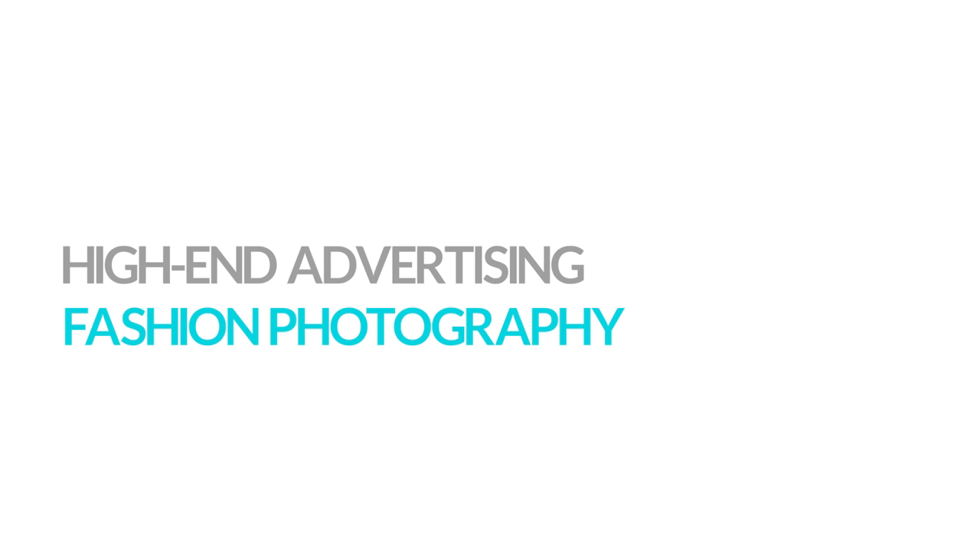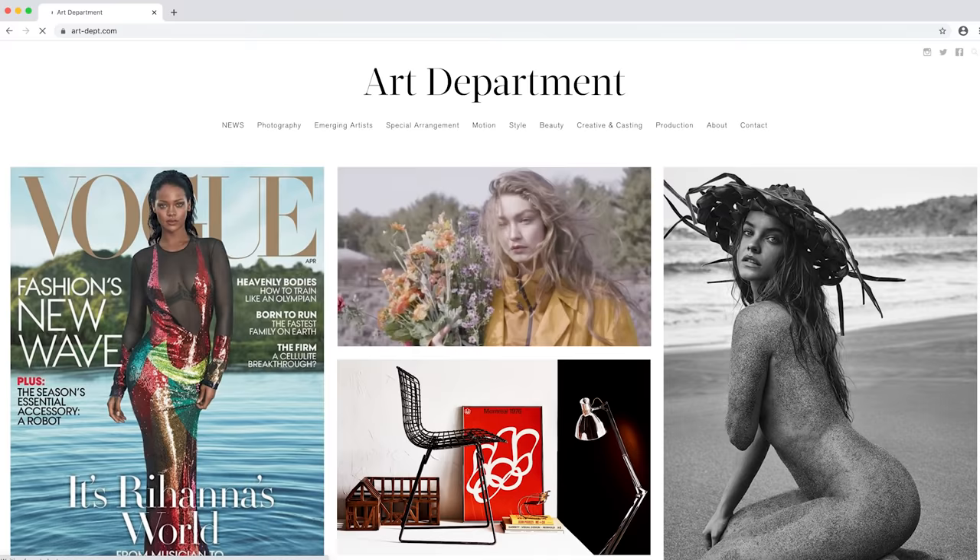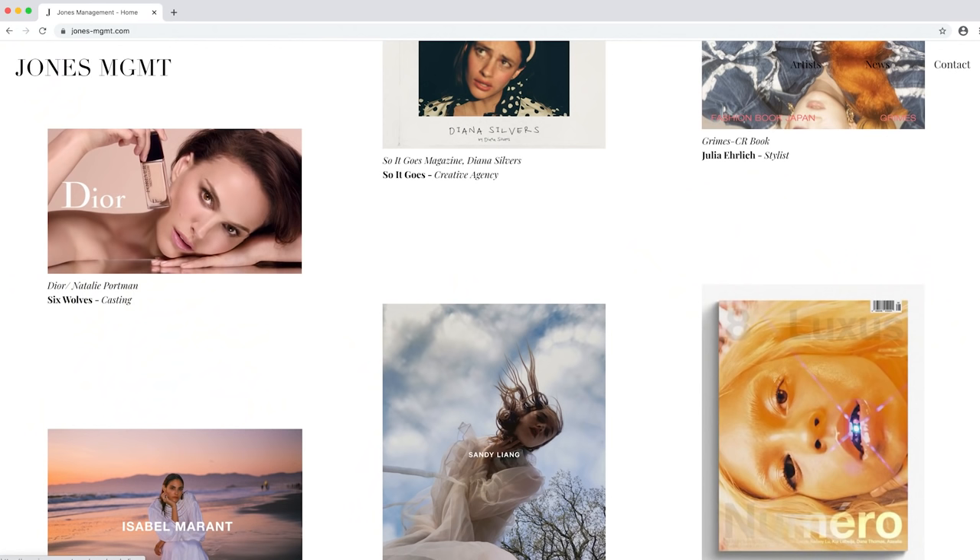High-end advertising fashion photography is the most lucrative and is often reserved to just a handful of photographers globally. These are campaign shoots for the leading haute couture brands, and the images will grace the pages of top magazines such as Vogue, and likely feature in department stores and airport display advertising across many countries. This type of photography commands the highest budgets and requires usage rights for models and photographers, funds for set builds, the best hair and makeup, and some of the world's top models. Photographers who shoot this are often affiliated to leading agencies such as Art and Commerce, Art Department, Cadence Image, or Jones Management.